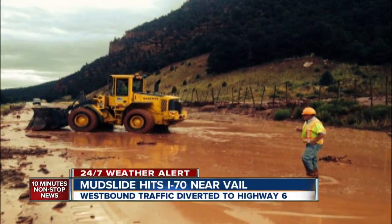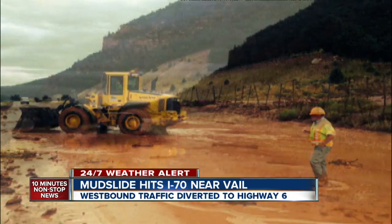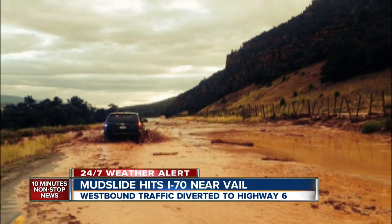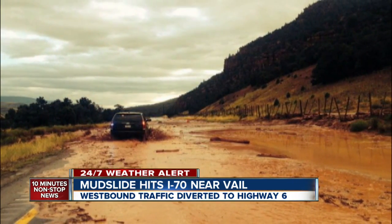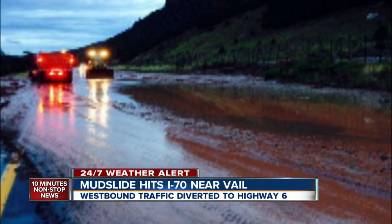The busiest road impacted right now — look at this. I-70 at Vail: mud is shutting down the westbound lanes. This mudslide closed the interstate two hours ago. It had just reopened at 9, then closed again in the last 20 minutes, and it may stay closed for a few more hours.